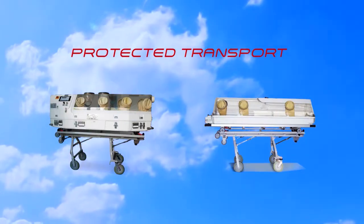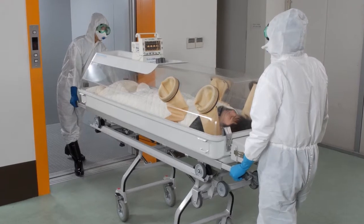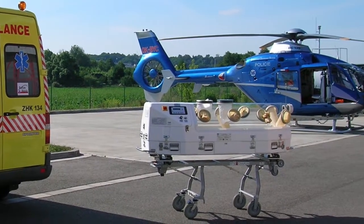CTMP is a transport chamber which protects the patient or the external environment from any cross-contamination that could occur during land or air transportation.